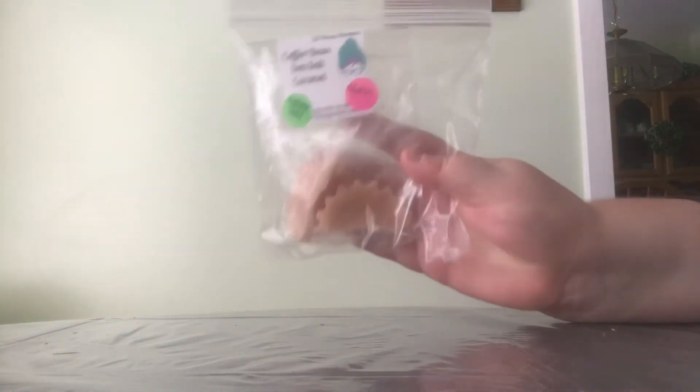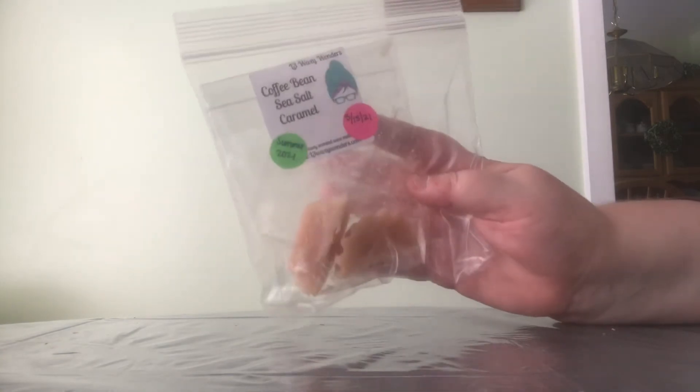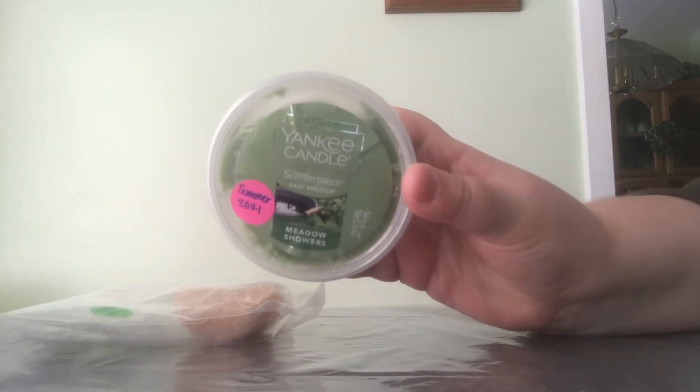And then lastly, I do have a little bit from Super Tarts, and I actually have one from L3 that I forgot. This one is Coffee Bean and Sea Salt Caramel. This is enough for one melt, and I pulled this one because I actually want to melt it on Saturday morning. And then I have a Yankee Candle one also. This one is for the bathroom in Meadow Showers.